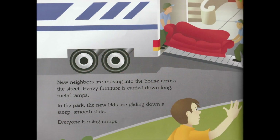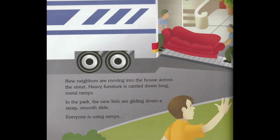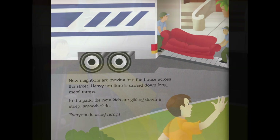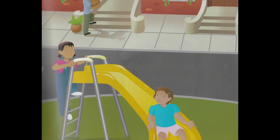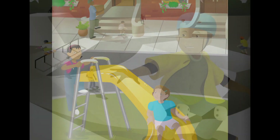New neighbors are moving into the house across the street. Heavy furniture is carried down long, metal ramps. In the park, the new kids are gliding down a steep, smooth slide. Everyone is using ramps.